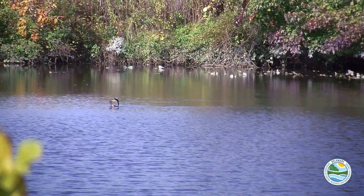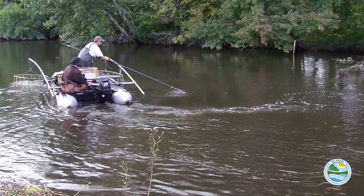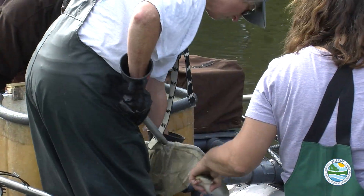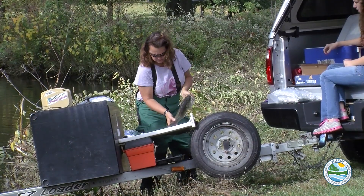Mirror Lake has been under a fish consumption advisory for at least 20 years due to contamination. If we do nothing, we projected it would take another 20 to 30 years before we could lift the fish advisory. We expect after treatment that we'll be able to get a 90 percent reduction or greater in contamination level in the fish within three to five years. That is our goal.